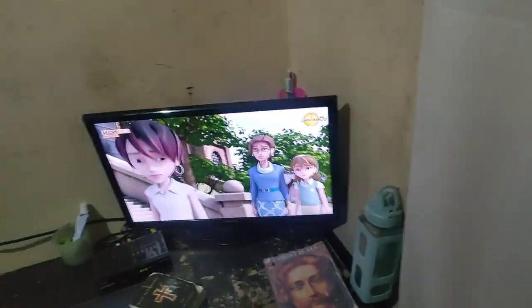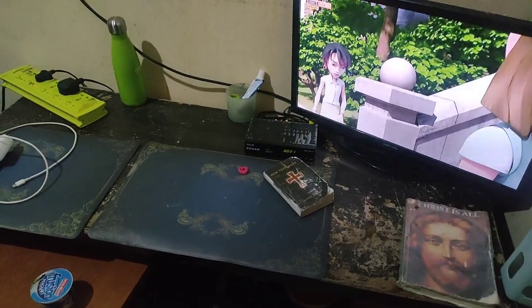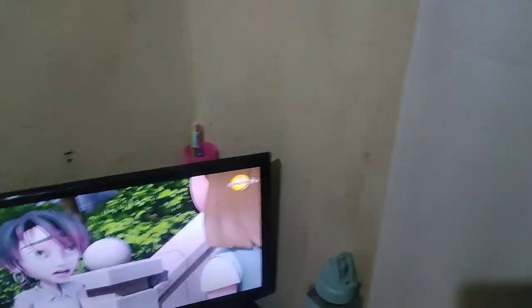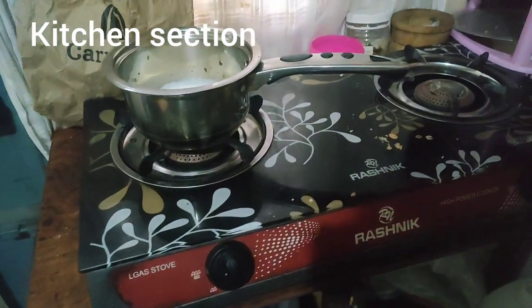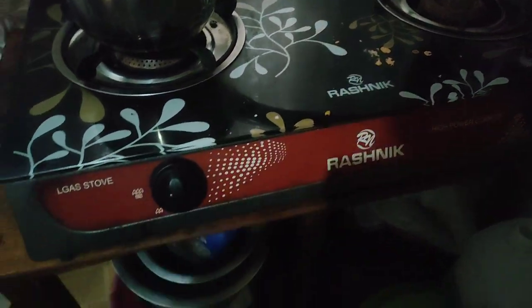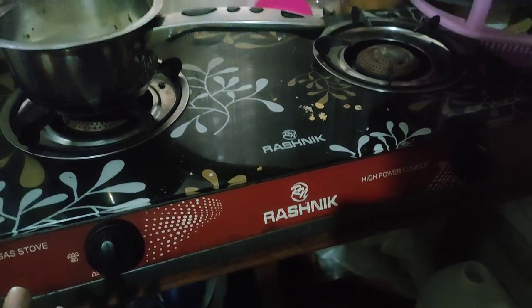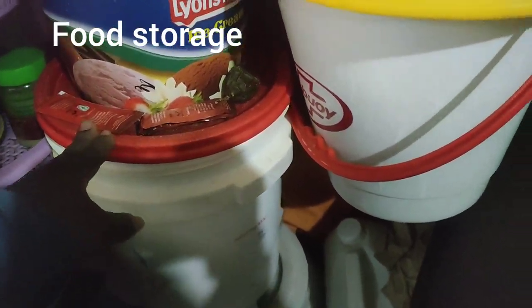This is where I put my television and the cupboard and some utensils there. And after this is the side for my kitchen, because this is where I've put my tabletop and my gas cooker is somewhere there.